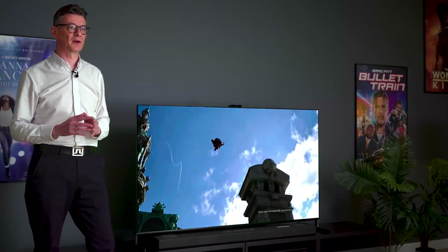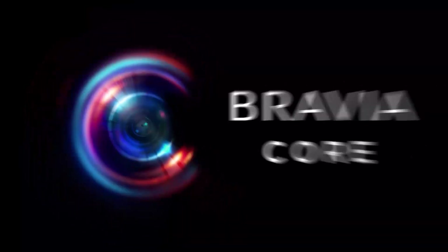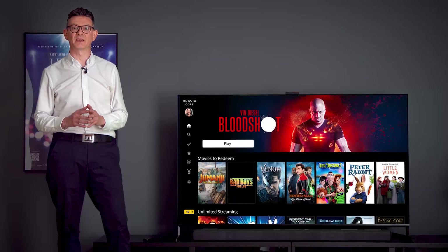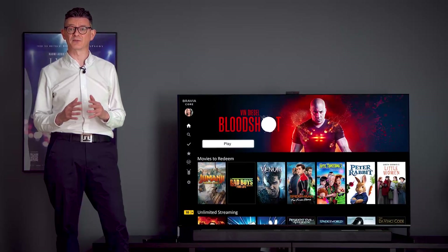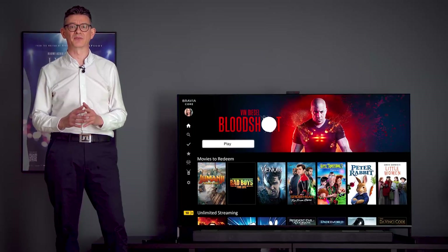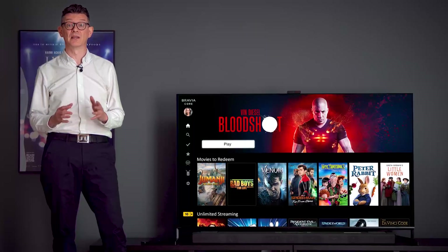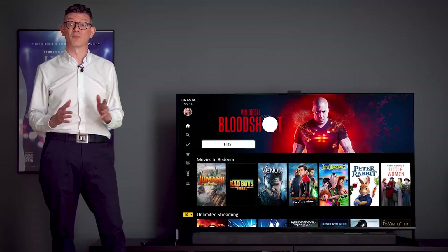Because you love movies, our exclusive streaming service Bravia Core is included. You'll get 10 movies to redeem against a huge selection of the latest releases and classic blockbusters from Sony Pictures Entertainment. Plus, 24 months of unlimited streaming and over 100 more.